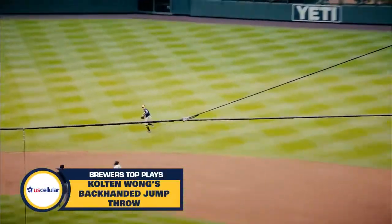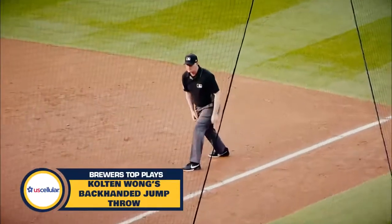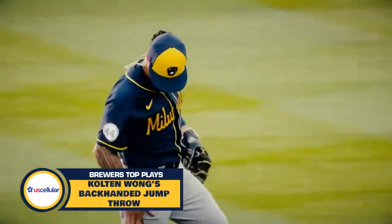He gets the first pitch. Wong with the stop and the throw is in time. Oh, what a play by Kolten Wong! That's what a Gold Glover looks like, ladies and gentlemen.